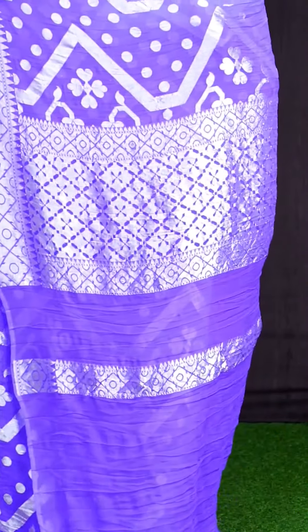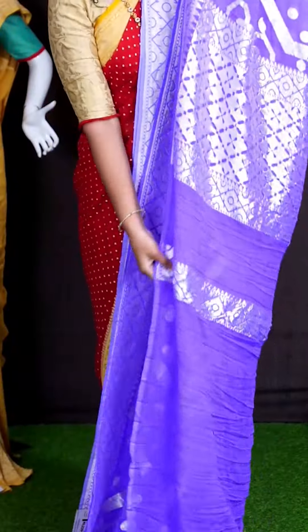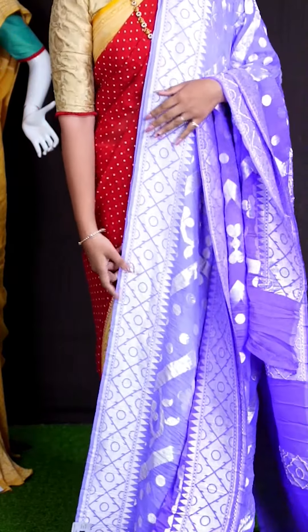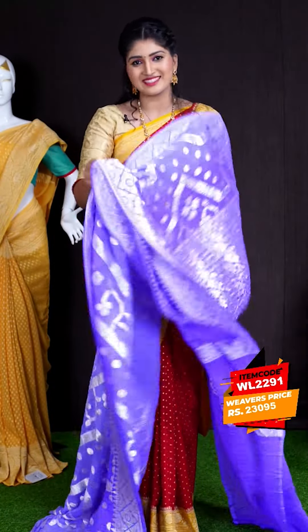For pallu, we got silver zeri diamond cut designer rich pallu. This saree has got lavender color plain blouse with border. This beautiful saree item code is WL2291 and the price is ₹23,095.